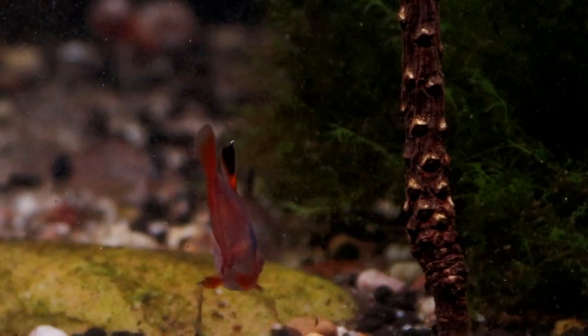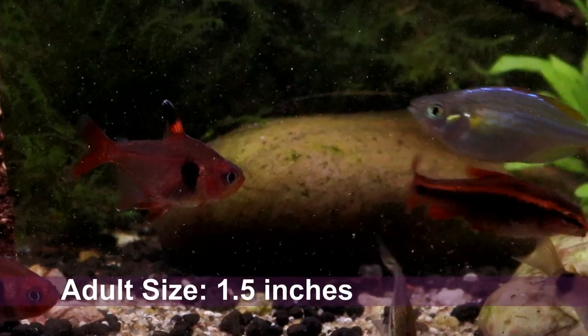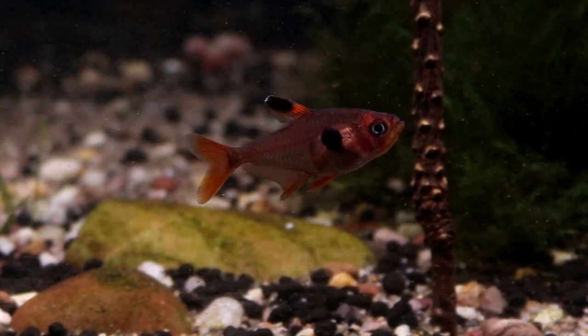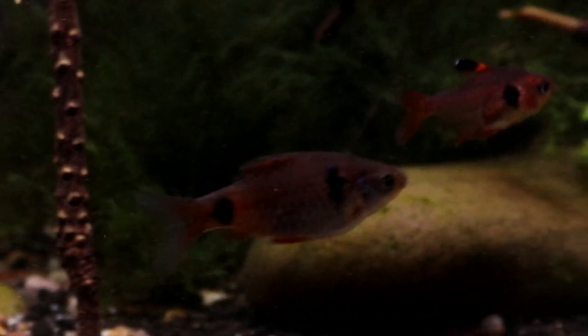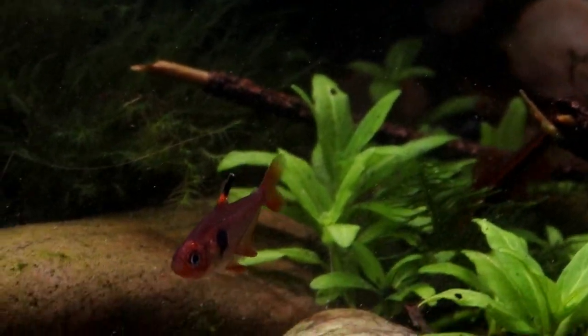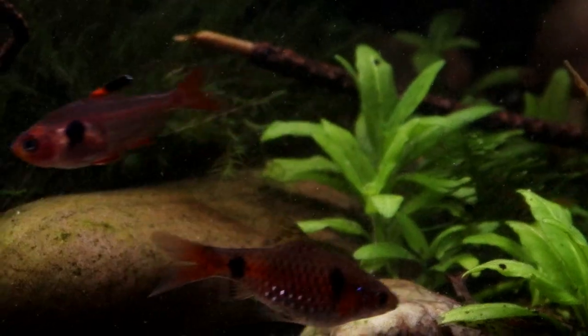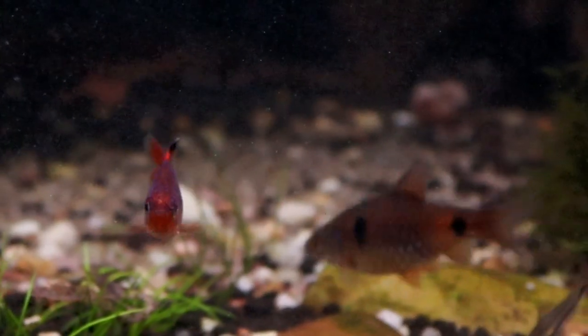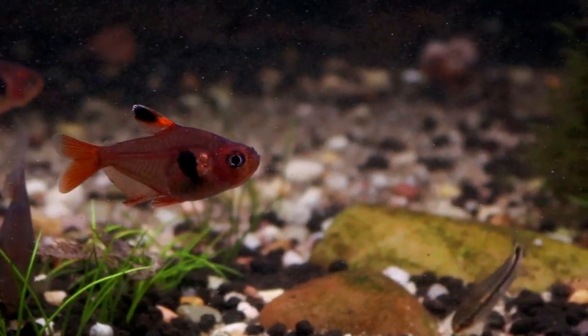They are small, growing only to about 1.5 inches in length, and have a very appealing stocky body shape. Both males and females have this lovely translucent rusty red body color and very distinctive black patches behind the gills and at the base of the dorsal fin, although the consistency of these black patches does seem to vary quite a bit, with some individuals showing almost no black at all.